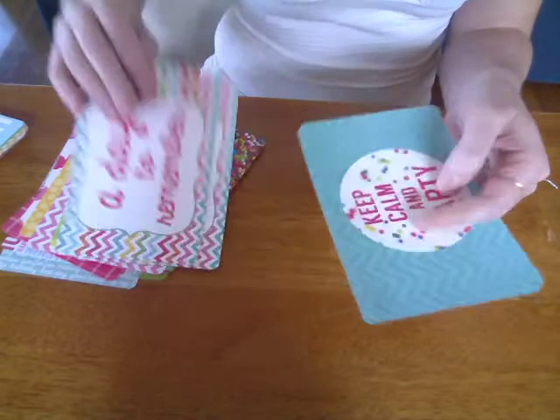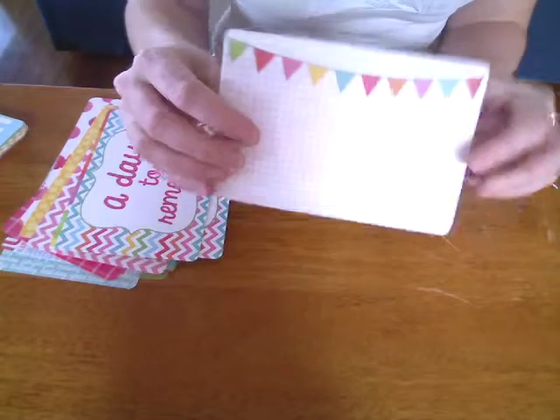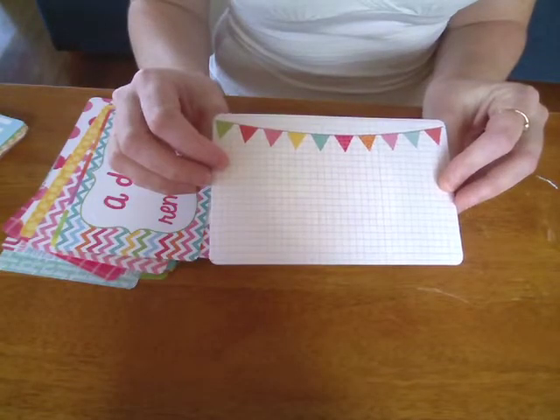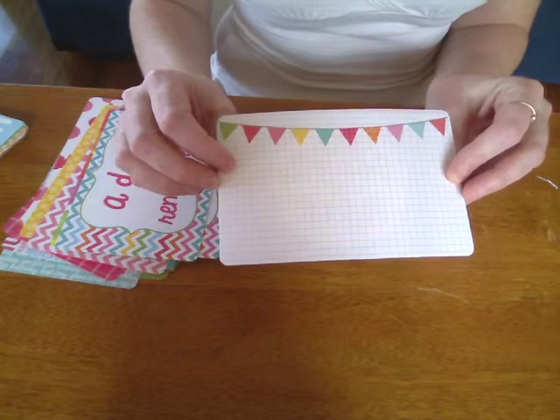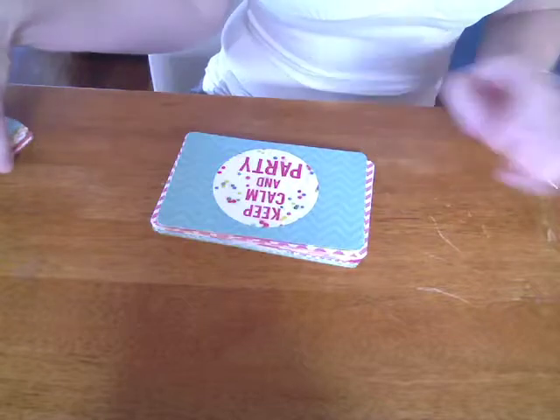On the back — 'Keep calm and party.' Who keeps calm when they party? And that's that one on the back. So that is the Sprinkles collection from Kaiser Craft, performing this month as the new collection. Next collection I'll be running through is Seabreeze — so stay tuned.